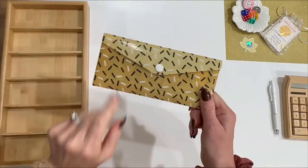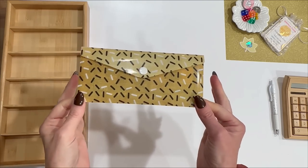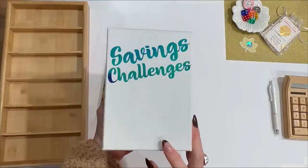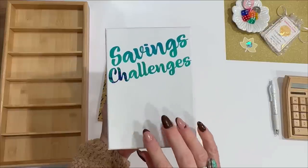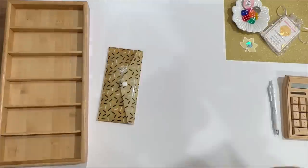So the first thing I want to do is count my cash and make sure that I have $920 to stuff with you guys today. $400 of which always goes into my 20K in one year savings challenge — we'll get to that later. Let's count.